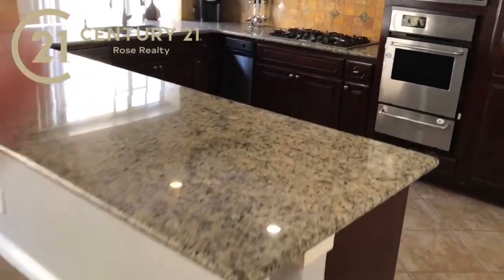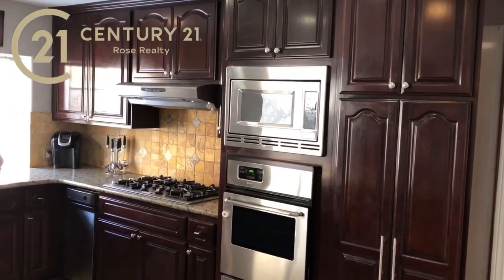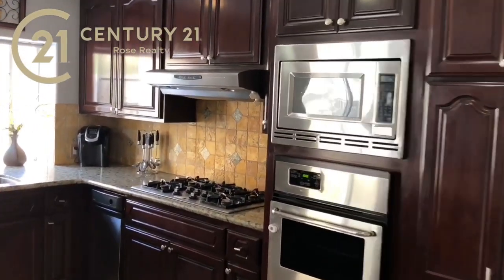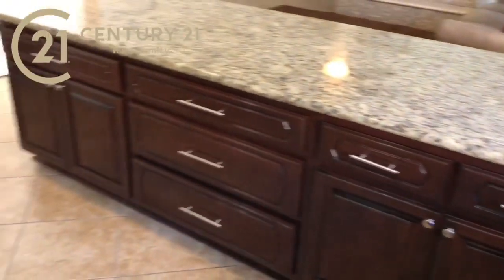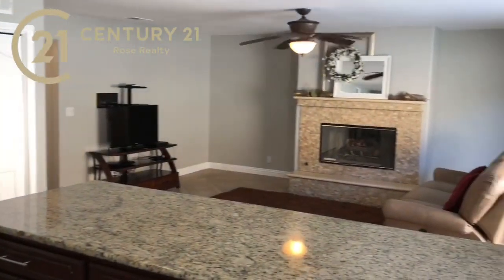We've got granite countertops, beautiful cabinets, and built-in stainless steel appliances including the microwave, oven, range, and hood. We've got a trash compactor over here, a stainless steel sink, dishwasher, and then lots more storage — and of course the two pantries. Great kitchen, great place to prepare and enjoy delicious meals.